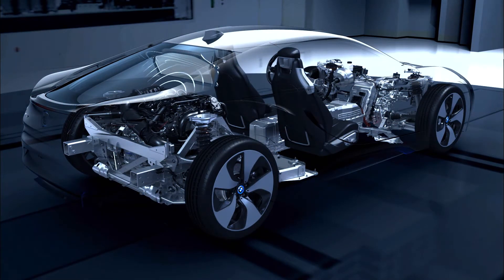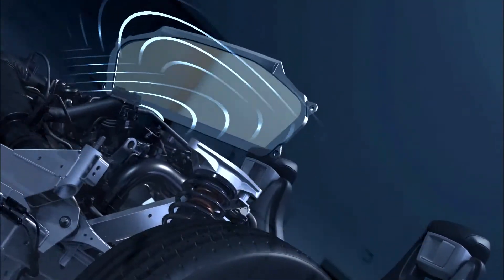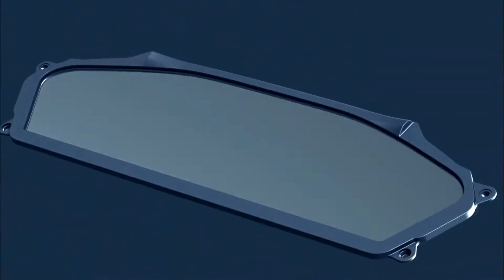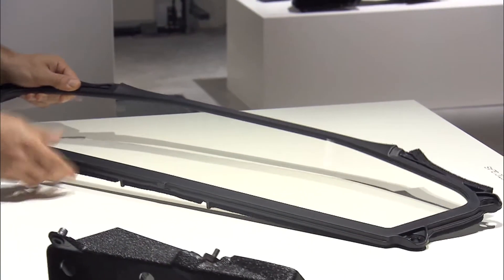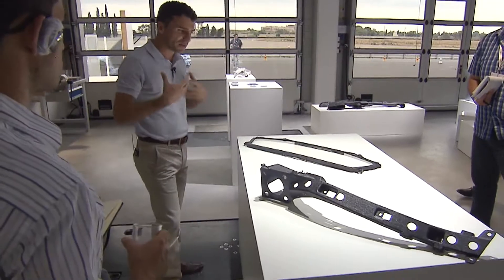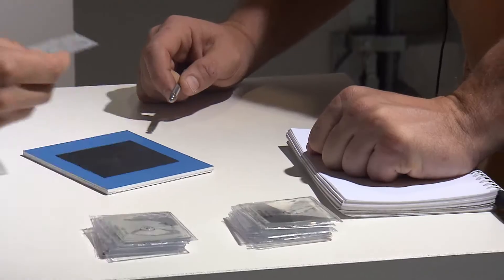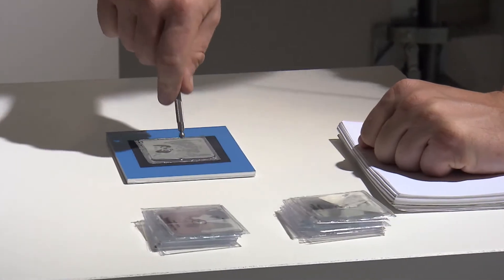The acoustic screen in the BMW i8 divides the cabin from the engine compartment at the rear, which dispenses with noise insulation measures. Acoustic sheeting is sandwiched between layers of chemically hardened glass, making the screen stable, flexible, and considerably lighter compared with conventional glass.